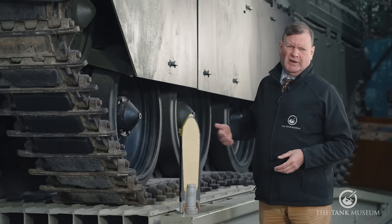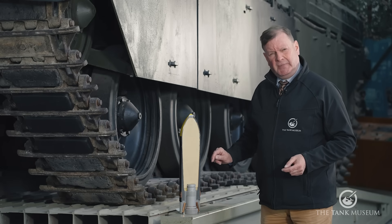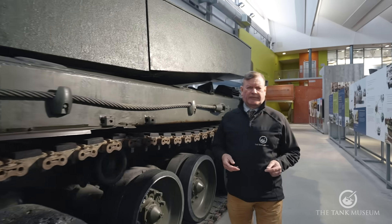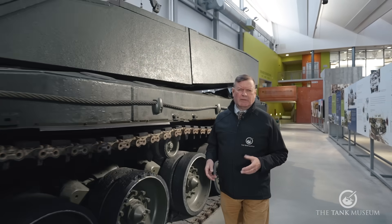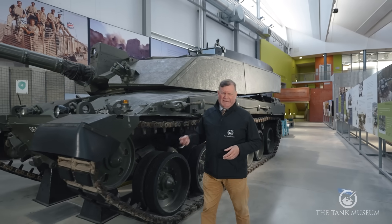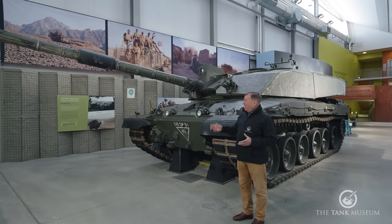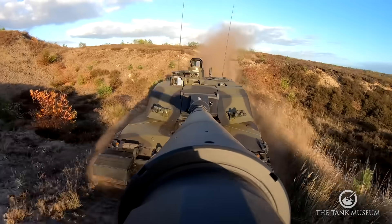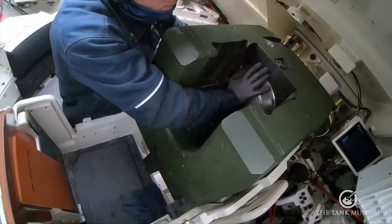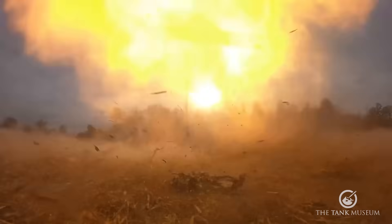The problem with HESH is that for accuracy it needs to be fired from a gun with a rifled barrel. A rifled barrel isn't so good for firing APFSDS — the rifling creates friction, the spin absorbs energy, resulting in a lower muzzle velocity and therefore less penetration. For this reason, when Challenger 3 replaces Challenger 2, the gun will be smoothbore, bringing the British Army into line with NATO and most other armies in the world.